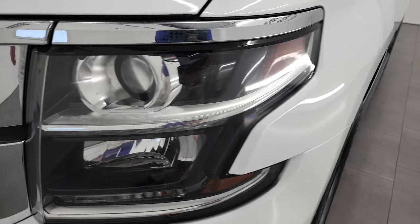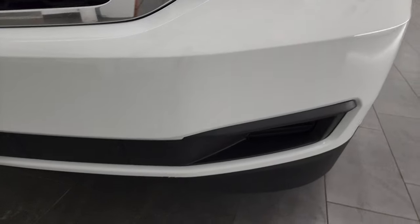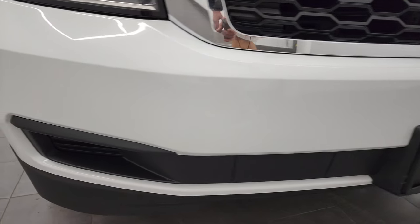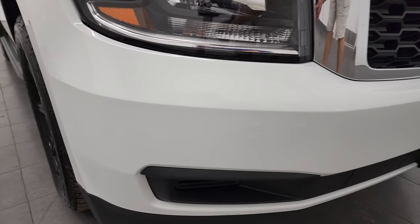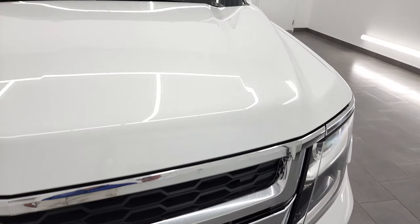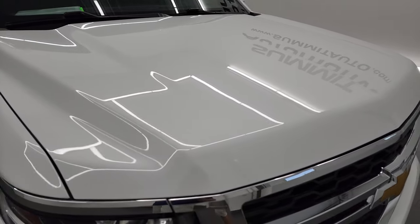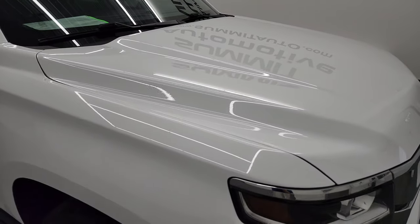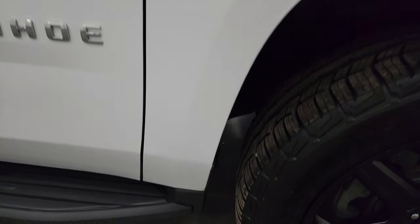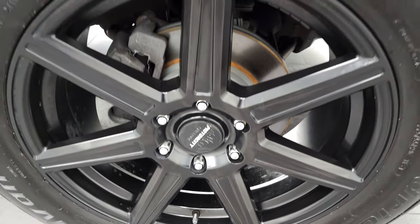Front fenders are in excellent shape with projector headlamps and LED running lights. Front bumper is in really nice condition — didn't see any major cracks. Grill is in nice shape as well, and the hood is in very nice condition — no major dents or dings. Passenger side front fender is nice shape too, and the passenger side front rim has no major scuffs or scrapes.